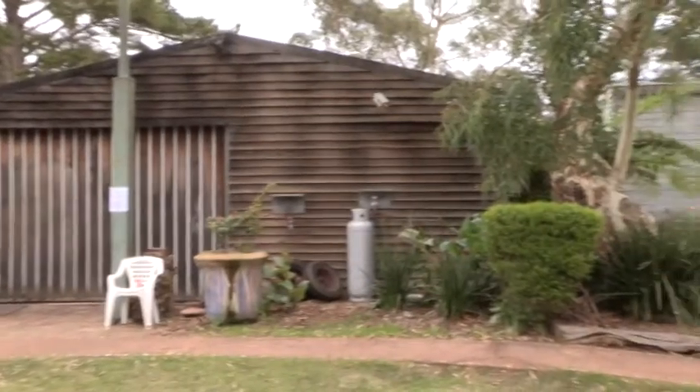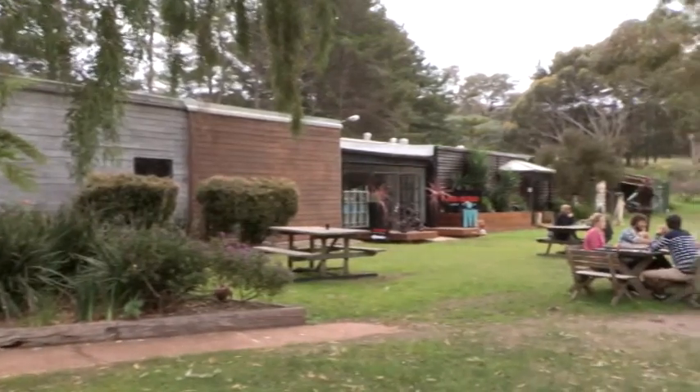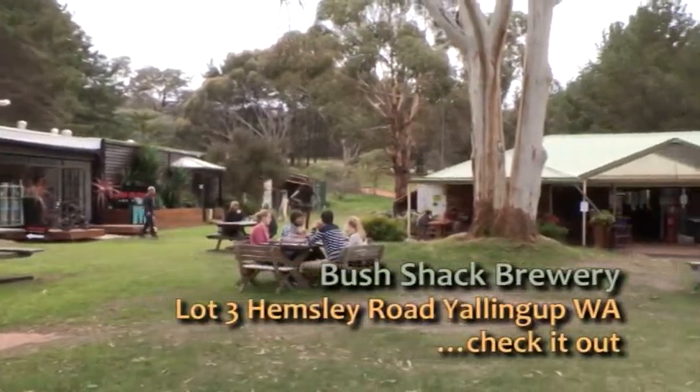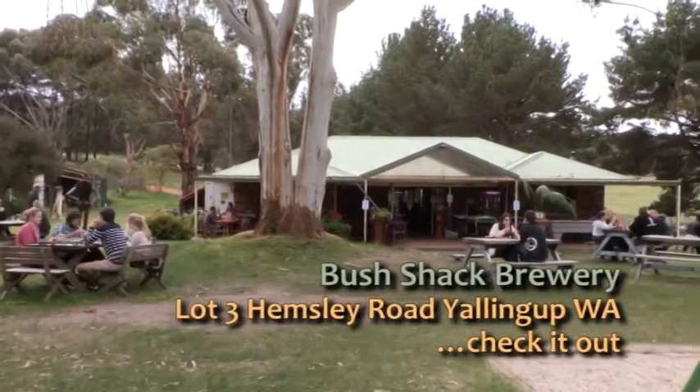At one point in its life the Bush Shack Brewery was once called Wicked Ale, but when you look at the surroundings you can see why it's now the Bush Shack Brewery. We'd like to thank Daniel, Josh and the team down here at Bush Shack Brewery. Cheers.